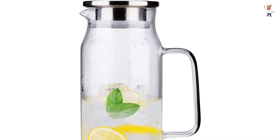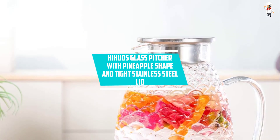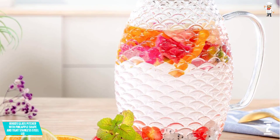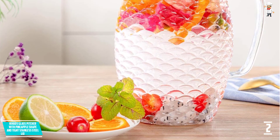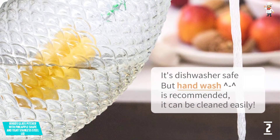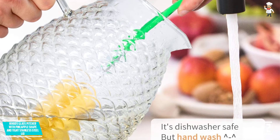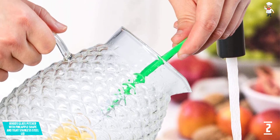At number two: Hihus Glass Pitcher with pineapple shape and tight stainless steel lid. This glass pitcher comes in a refreshing and trendy pineapple-shaped textured body. It is very durable and capable of withstanding very cold and ceramic stove heat temperatures due to its solid borosilicate glass material, making it long-lasting and very reliable.